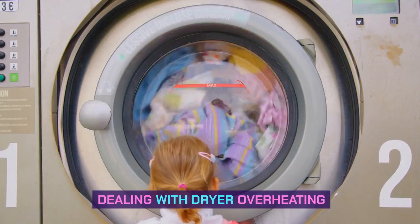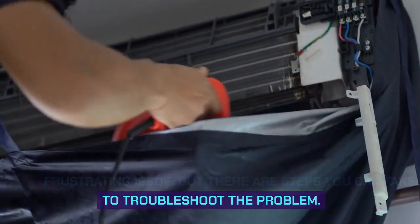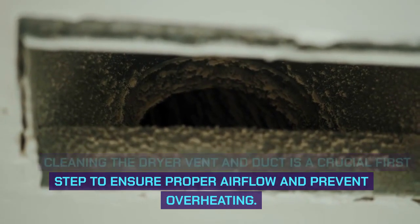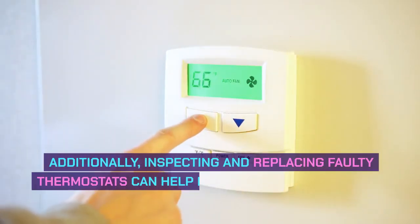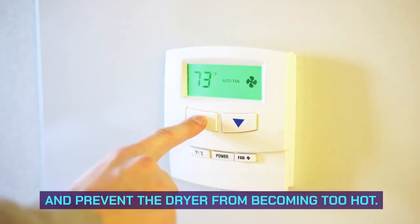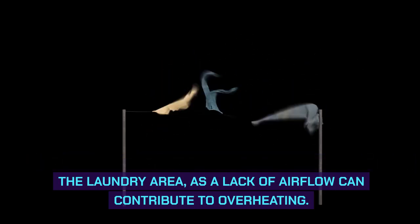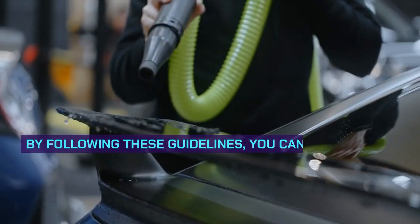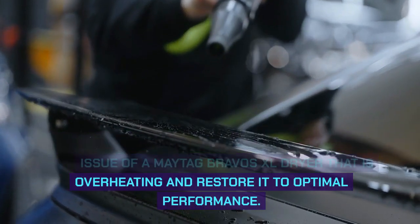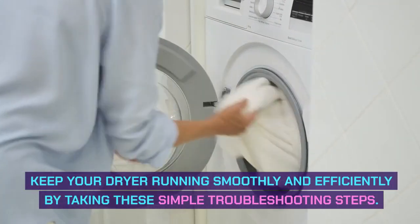Dealing with dryer overheating. Dealing with dryer overheating can be a frustrating issue, but there are steps you can take. Cleaning the dryer vent and duct is a crucial first step to ensure proper airflow and prevent overheating. Additionally, inspecting and replacing faulty thermostats can help regulate the temperature. It's also important to ensure proper ventilation in the laundry area, as a lack of airflow can contribute to overheating. By following these guidelines, you can restore the dryer to optimal performance.